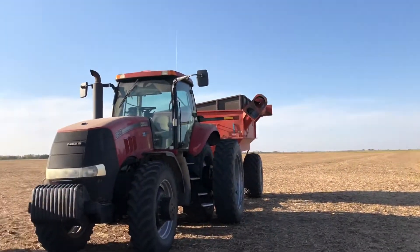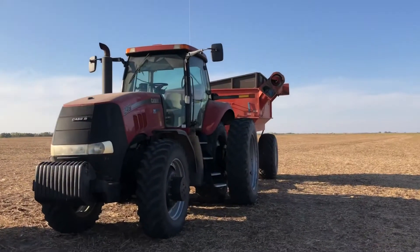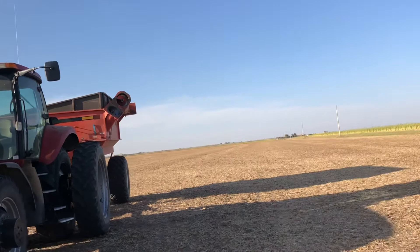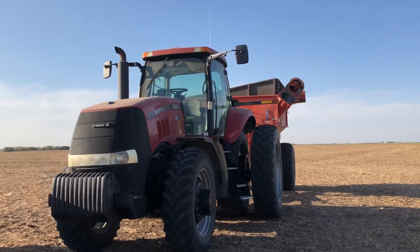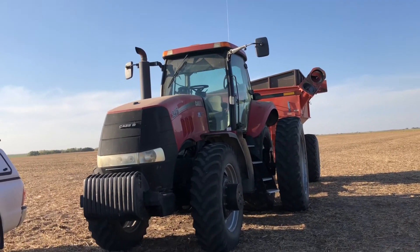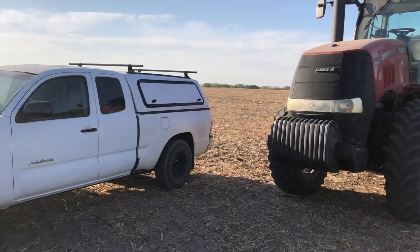Hey guys, end of the weekend update — we hit a tree with the combine auger. Long and short of it, we broke the auger cylinder and bent the elbow. Combine's out of commission, we're waiting on parts. That's basically where things are for the weekend, so I will talk to you guys next week.